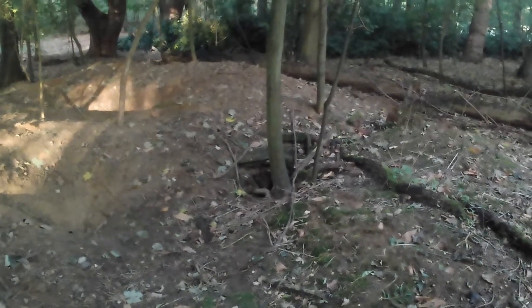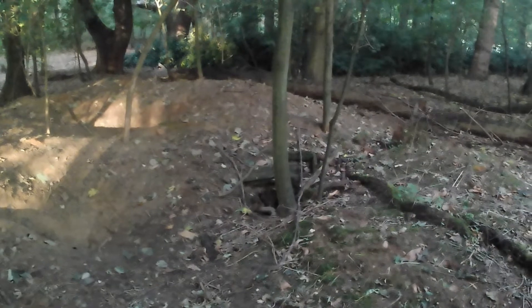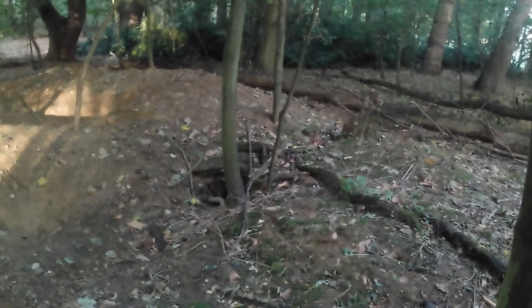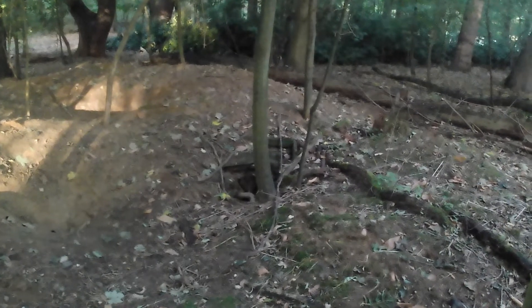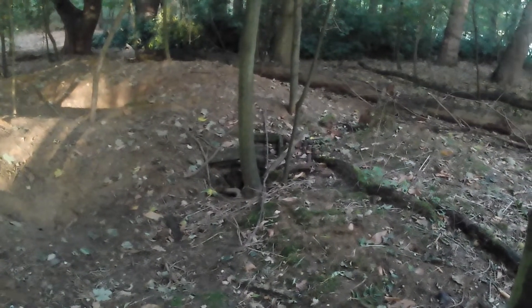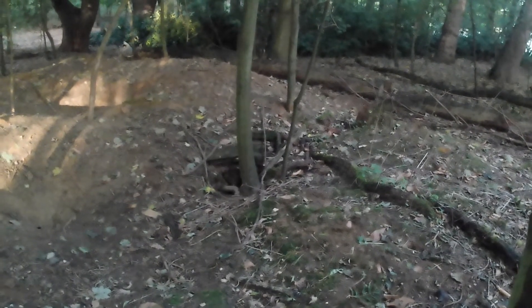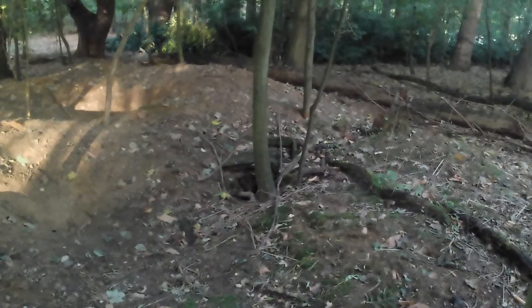Good morning Matthew, good morning everybody. I'm in Fox's Grove at High Ash Farm in Cason Edmund. It's a 30-acre area of woodland and I'm going to try something new this morning that I've not done before. I'm visiting the badger set at High Ash Farm — it's probably one of the largest badger sets in East Anglia.